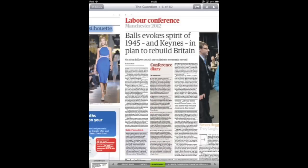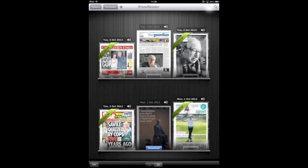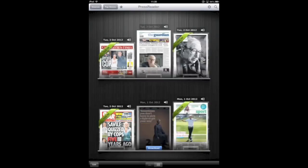Swiping from page to page is very fast and very smooth. The text is very legible without being zoomed in at all, and there are lots of different settings available — such as auto delivery — and if you don't want full screen, smart zoom, or SmartFlow enabled, you can switch all of them off if you just want a more clean reading experience.